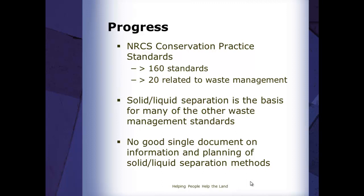We actually have a standard that used to be called solid/liquid waste separation facility — now it's just called waste separation facility. So if you're having trouble finding it on our webpage, it's because the name has changed. What we're trying to do is address situations where this document will be helpful for those who are designing, teaching, or helping to plan. As we began to look through the literature, internet searches, and different technical documents, we did not find a good single document that would cover all of the areas of solid/liquid separation.